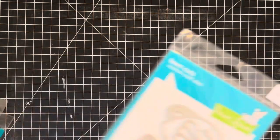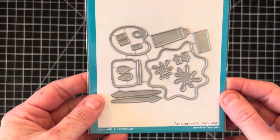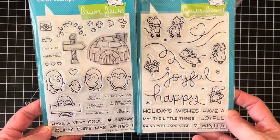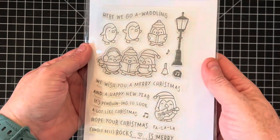I listed a ton of Lawn Fawn this week. This one is a die set called Lovely Latte, another die set is Art Supplies, and another is Stitched Snowflakes — very detailed, those ones are beautiful. I also have some stamp sets: Mice on Ice and Penguin Party. Some of them have matching dies. I do have a Lawn Fawn category in my store, so feel free to check that out. Keep checking back if you like Lawn Fawn.